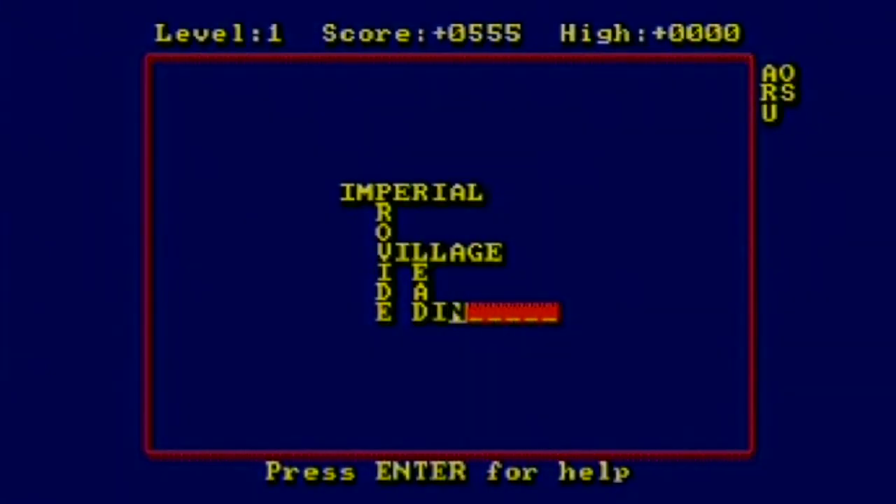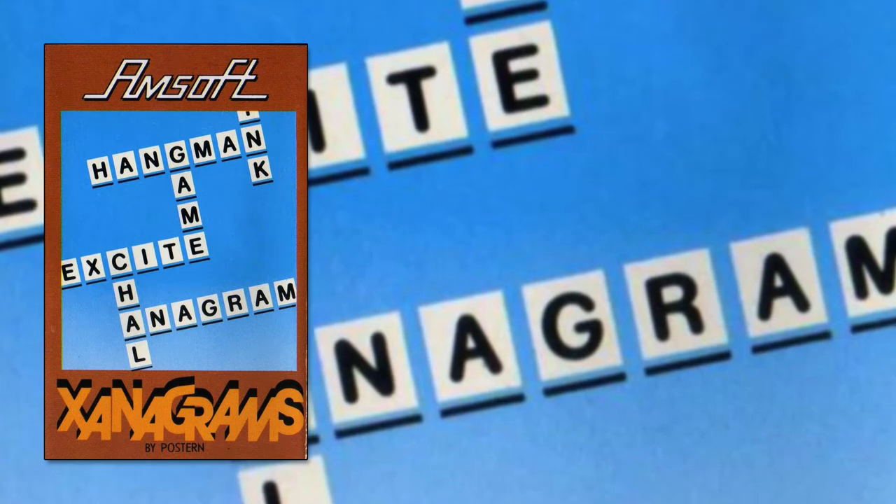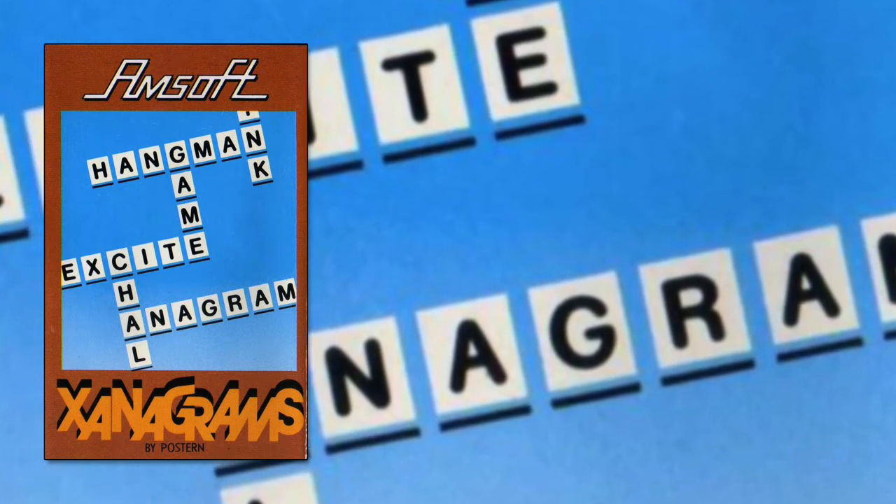As a result it gets tedious quickly even when you know what word the game is wanting you to spell out. All in all it's a reasonable demonstration of the CPC's ability to handle a large number of possible words — the game boasts 4,000 it can choose from — but aside from a sheer memory demonstration there's very little here. Basic type-in games have more staying power than this, which is a shame.